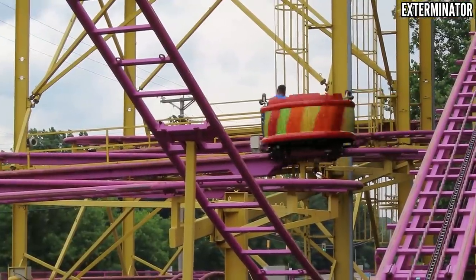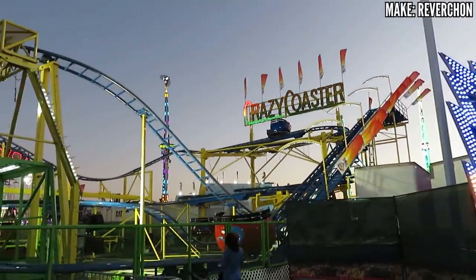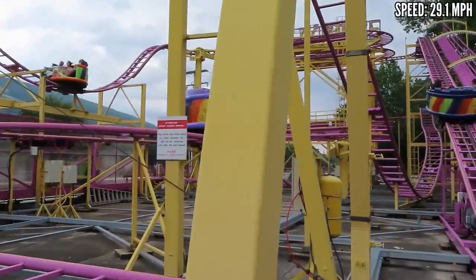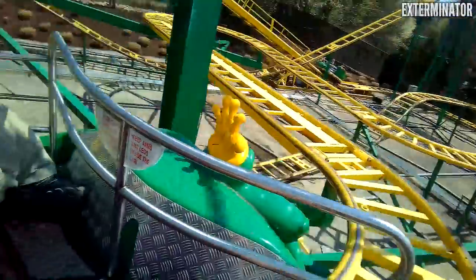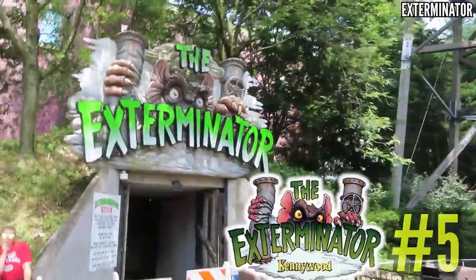These Reverchon spinning wild mice are everywhere — at roadside parks and county fairs. Their layouts are unmistakable. But this one is different because it's entirely indoors and has decent theming, at least in the first half of the ride. This includes statues of exterminators and other stuff that reminds you of rats. The second half is just pretty much darkness. But when you're so familiar with these layouts like I am, it's fun to experience them without being able to see. If you get a good spin going it can be really chaotic, enhanced by the indoor setting. I'm willing to put this at the number 5 spot in the park.